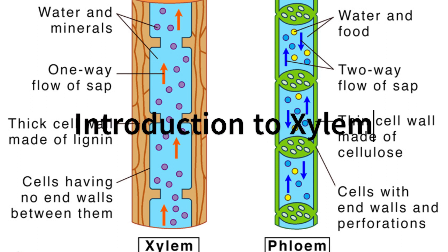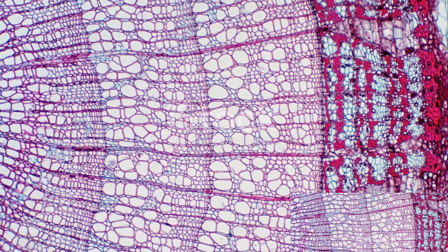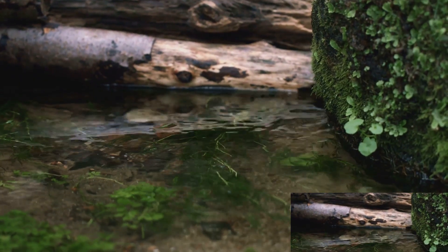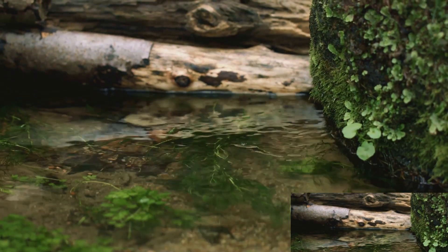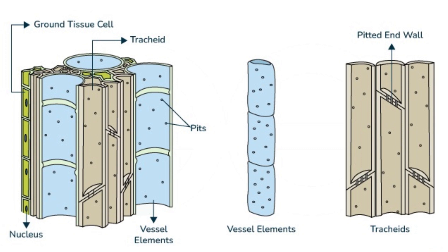Have you ever been stumped by the question: what makes plants stand tall and absorb water from the ground? If you've ever pondered this, you're about to embark on a captivating journey through the inner workings of plants. The secret lies in the xylem, an integral part of the plant's vascular system.